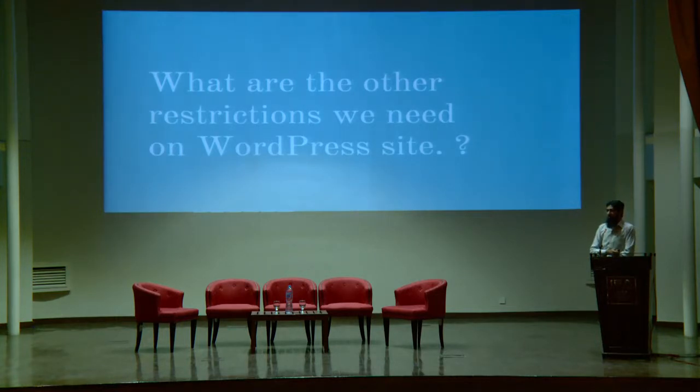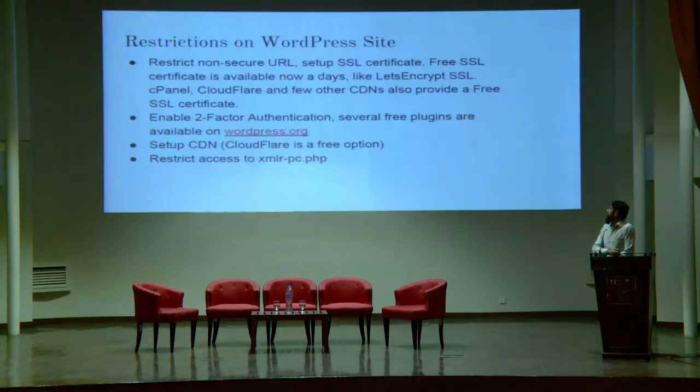What other restrictions do you need to implement? Make sure all your WordPress installations use HTTPS. There are several SSL certificate providers that offer free SSL certificates — cPanel provides free SSL, Cloudflare if you're using CDN also provides free SSL, and system admins can use Let's Encrypt. Enable two-factor authentication as mentioned earlier. Also, enable CDN — it not only increases the performance of your WordPress website but also adds an extra security layer between hackers and your website.